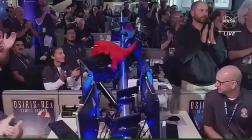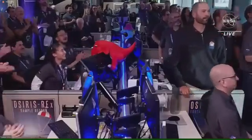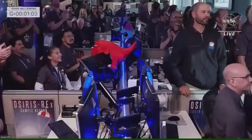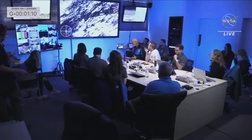When we took that sample, we were over 200 million miles away from us here on Earth. The long journey back — 1.2 billion miles from asteroid Bennu back to here with that sample — has just come to a dramatic close. And a little bit ahead of schedule, too: the SRC landing about three minutes ahead of when we had originally predicted.